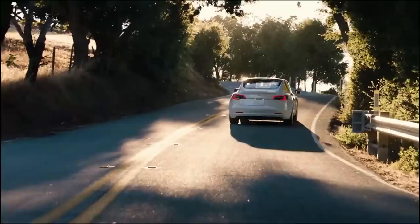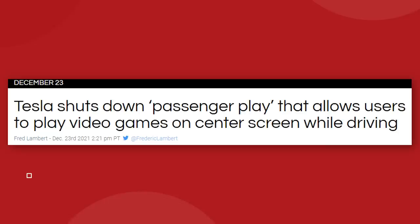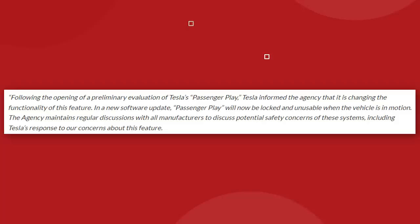Not that any of this particularly matters anymore, because a day later on December 23rd, Tesla announced that they had just gone ahead and switched off the feature in question, which forced the NHTSA to issue a new statement saying: following the opening of a preliminary evaluation of Tesla's passenger play, Tesla informed the agency that it is changing the functionality of this feature in a new software update. Passenger play will now be locked and unusable when the vehicle is in motion.